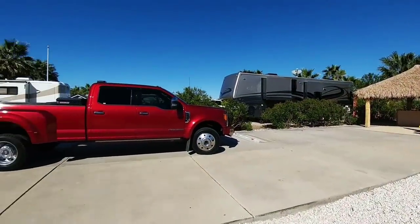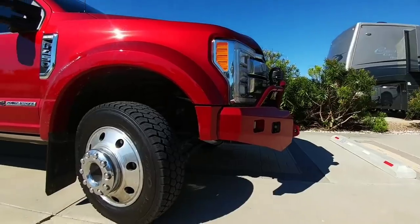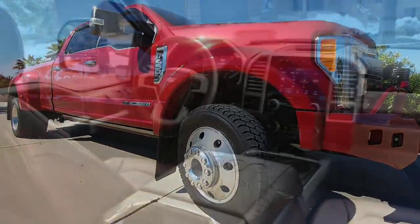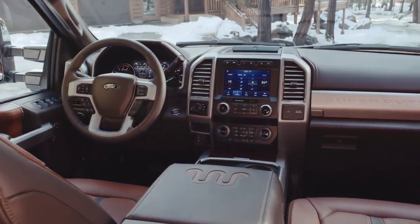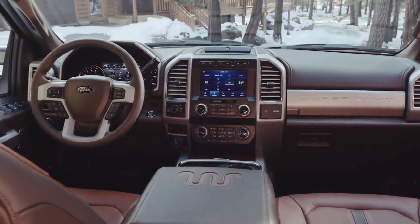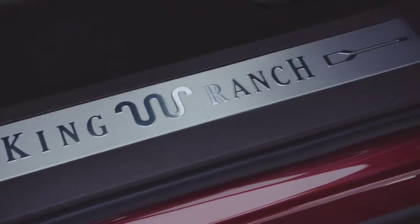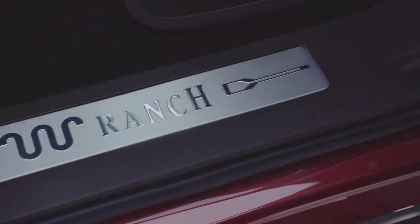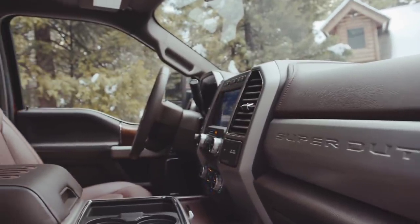The first question I'm going to get is whether I'm going to be trading my 2017 F450 King Ranch in on a 2020 F450 King Ranch, Limited, or Platinum. The only answer I can give right now is that until I know the overall specs — the horsepower, the torque, the towing numbers, as well as perhaps other enhancements they haven't published yet — it's really up in the air.